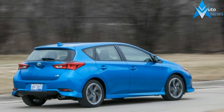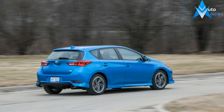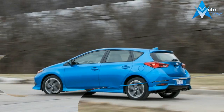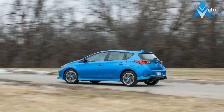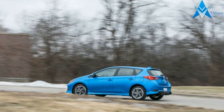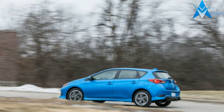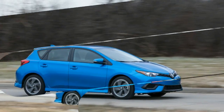Those paying attention will recognize the snappy-looking compact hatch, sold overseas as the Toyota Auris, as the same car that made its U.S. debut badged as the 2016 Scion iM. Soon after the iM appeared in showrooms, the Scion brand was snuffed out, so it has been absorbed into the bosom of mother Toyota as a 2017 Corolla variant.